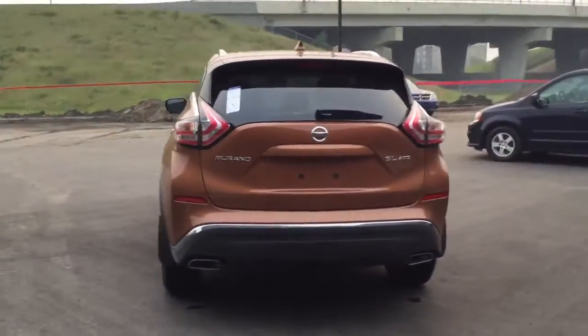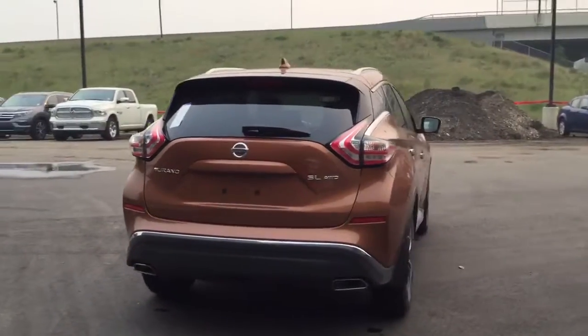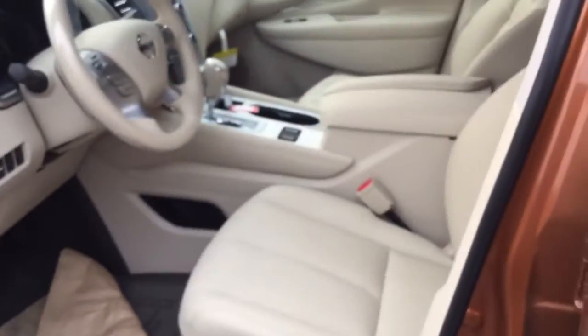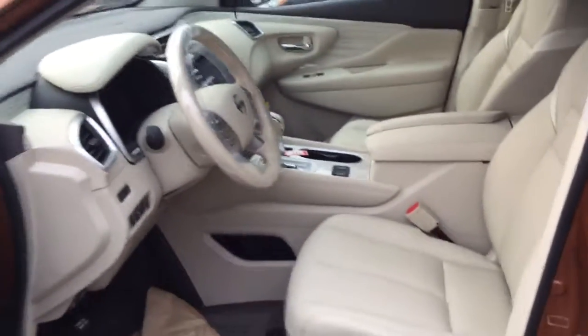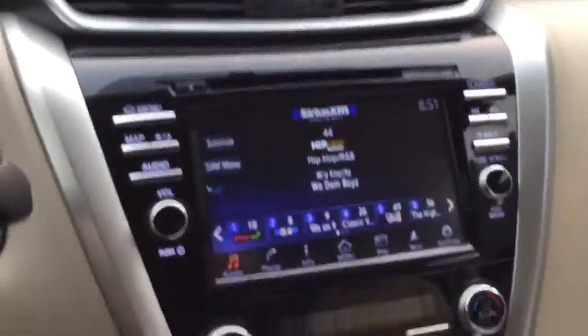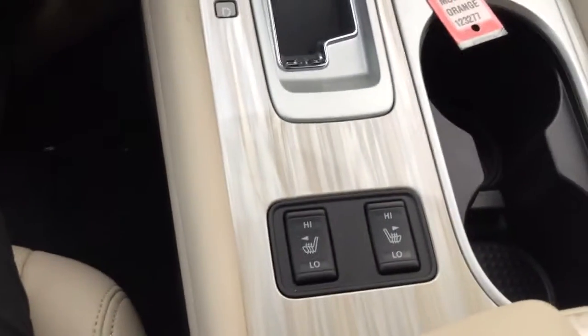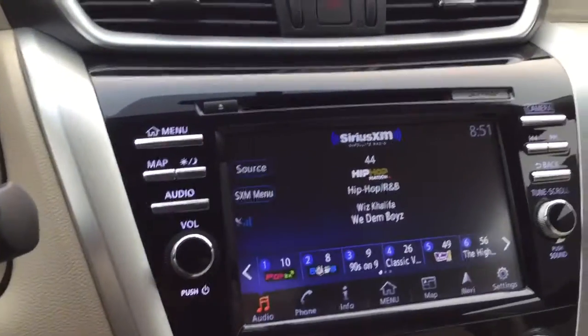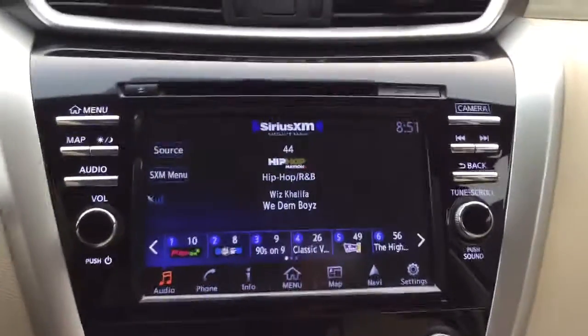Hop in here quick — you can obviously see the gorgeous beige interior with tons of options in this vehicle: heated seats with dual settings, heated steering wheel, blind spot detection, navigation on this gorgeous screen, and tons of options.